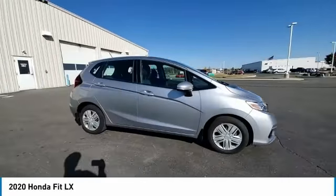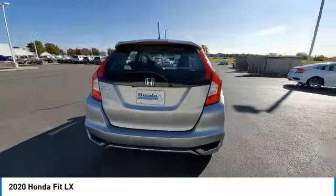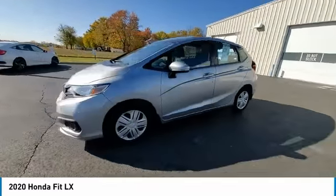Come test drive the 2020 FIT. The FIT was engineered to be useful, efficient, and reliable, but its most important attribute is its innate charm and coolness.